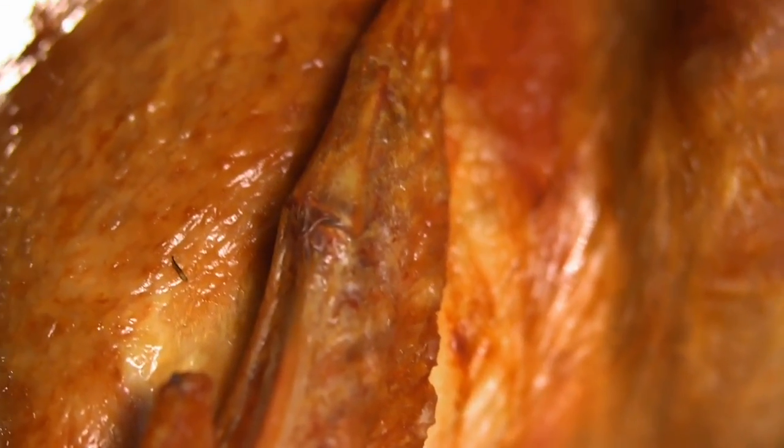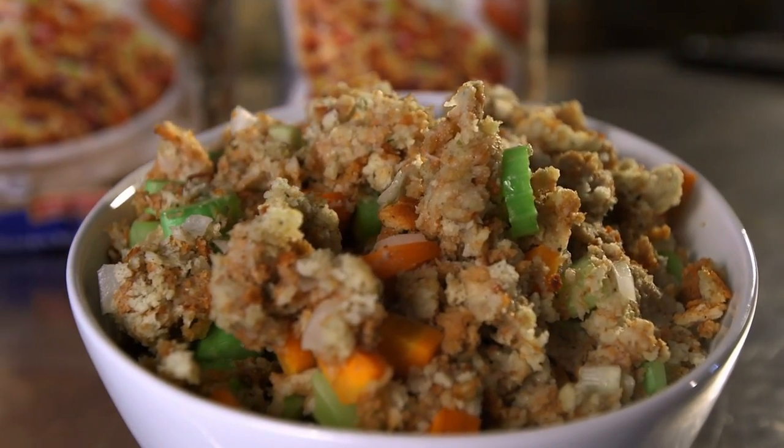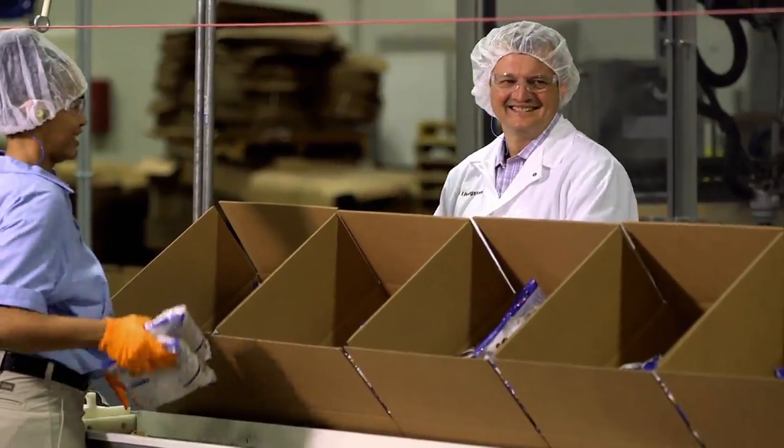Thanksgiving is North America's harvest holiday, and it wouldn't be a party without the traditional stuffed turkey. No one makes stuffing quite like your own mum, and this man loved his mum's stuffing so much it gave him an idea.